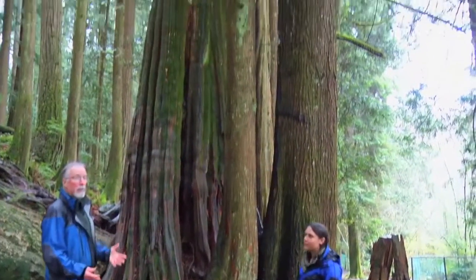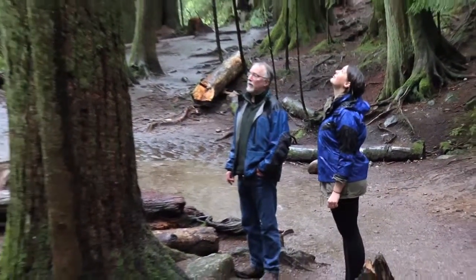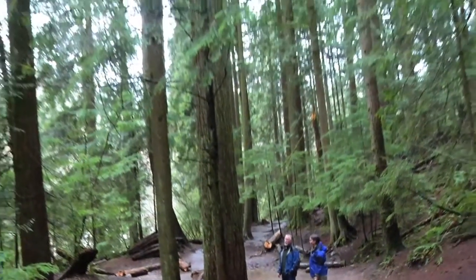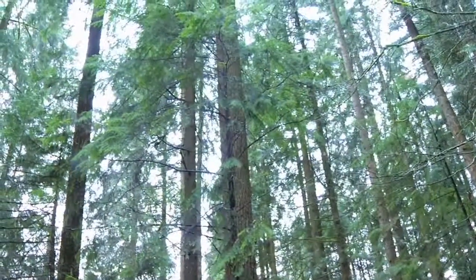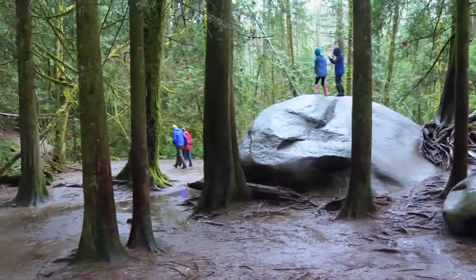In North Van, one of our bragging rights is that we have all this amazing history and natural history out here. We want people to be aware of it and have a greater understanding. What we see is all second growth forest, but for most people visiting who have never been here before it's amazing — these trees are huge by most people's standards. Lynn Canyon is the perfect place to experience nature and learn about the world around us.